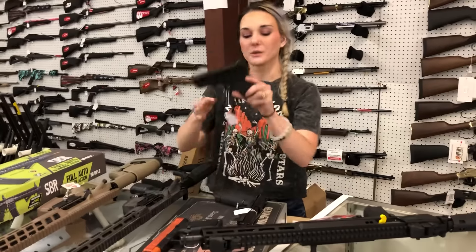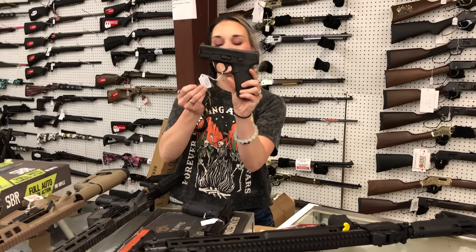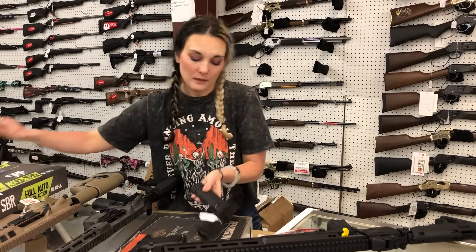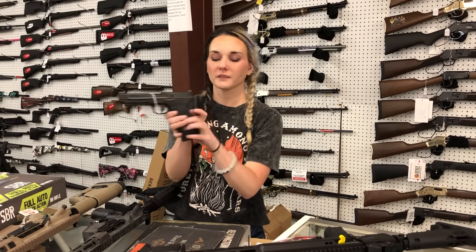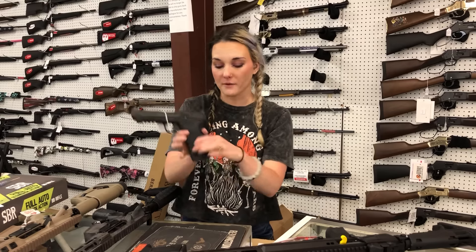Smith & Wesson Shield 2.0 45 ACP — $425. Smith & Wesson .22 Magnum — this is their new semi-auto with the safety, y'all. They're going to be $535.